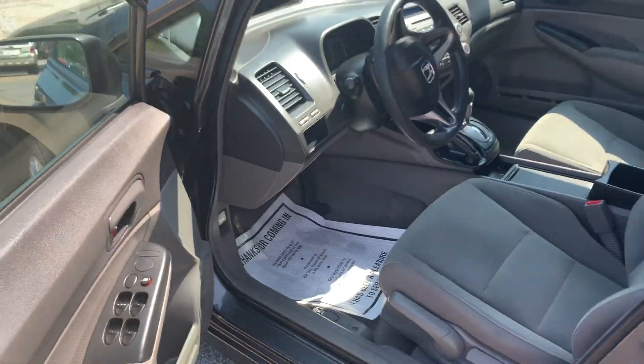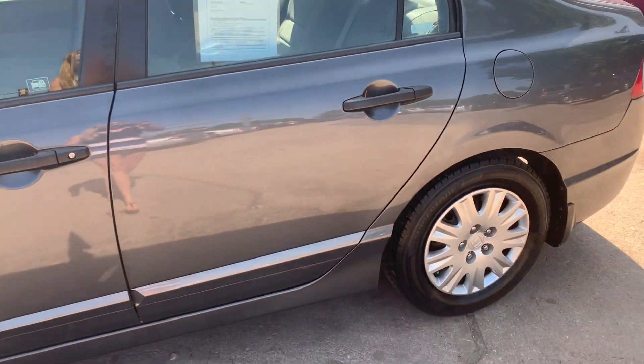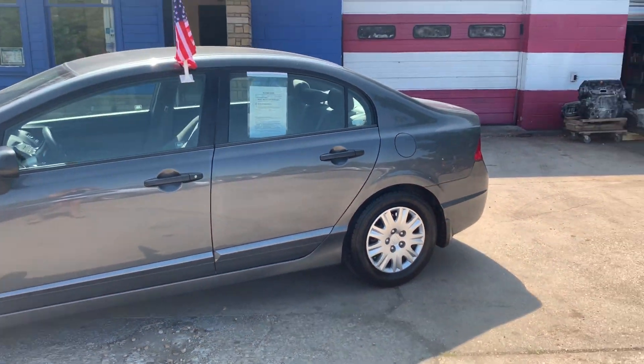You do not want to miss out on this great 2009 Honda Civic. Come and see Alyssa today. Bye you guys.